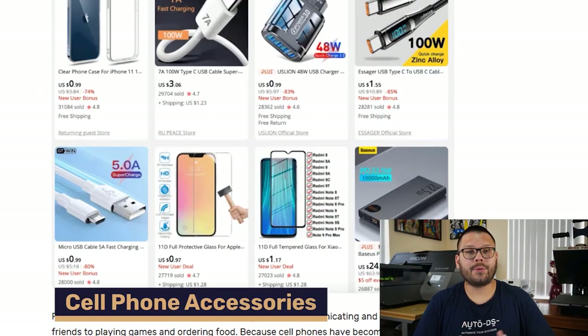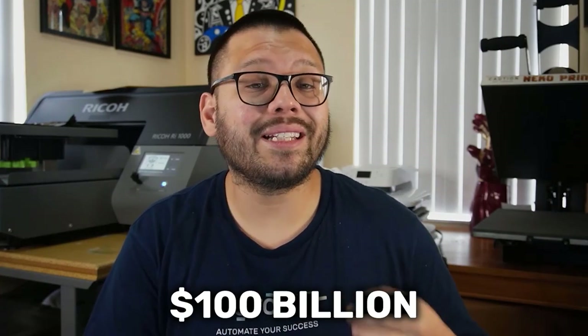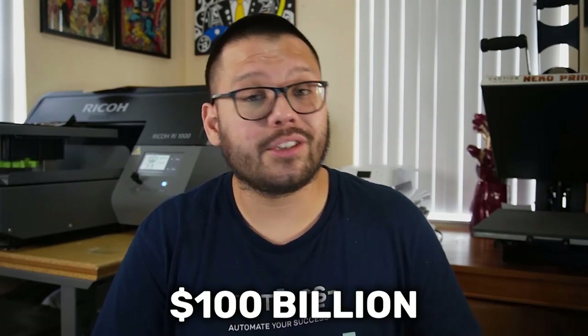Up next, we have cell phone accessories. Pretty much every single person has a cell phone with multiple uses — camera, video recording, gaming, video editing, work. It's essentially a computer you're walking around with, making this niche consistently growing and always changing. Between 2023 and 2030, the cell phone accessories market is expected to grow over $100 billion, so there's tons of money to be made. As a quick tip: with so many different kinds, brands, and styles of phones, it's best to offer as many variations for as many models as possible.